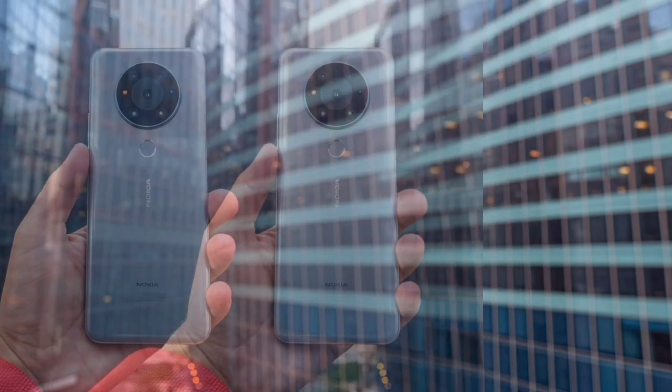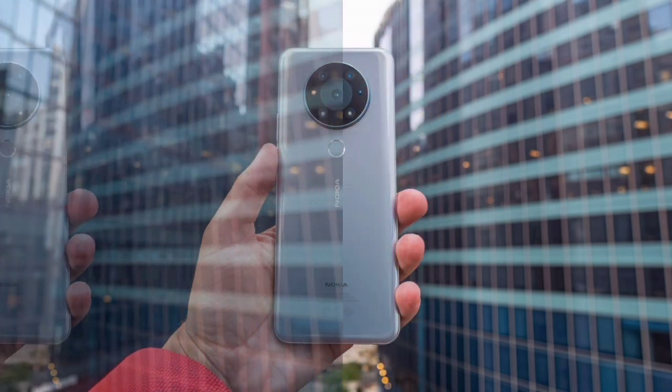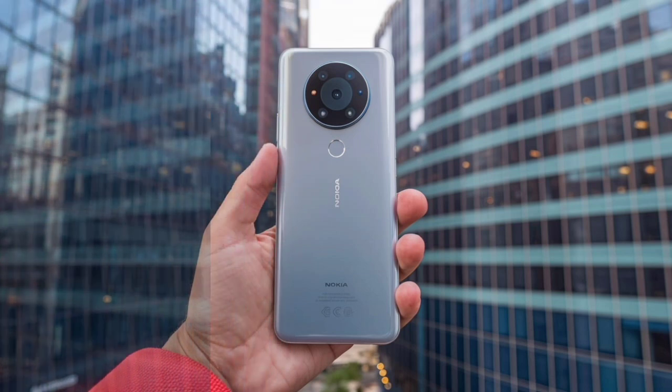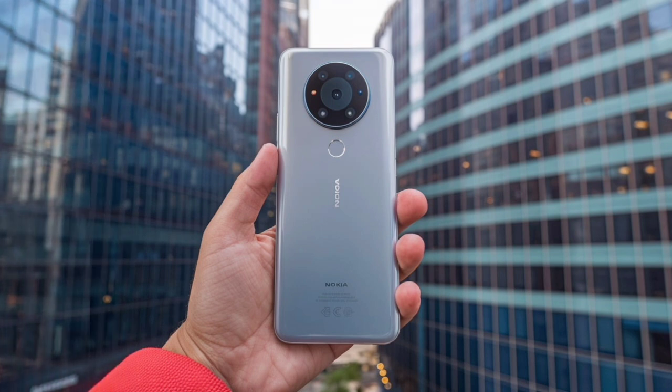For camera system innovation, photography enthusiasts will appreciate the device's impressive camera setup. The Nokia N96 5G boasts a 108-megapixel primary camera, accompanied by a 13-megapixel ultra-wide lens and a 2-megapixel macro camera.